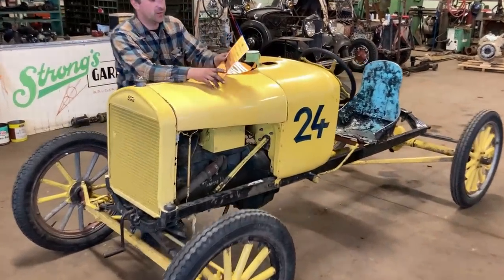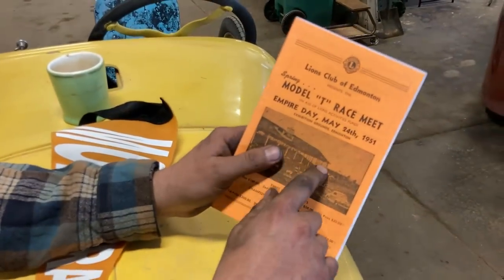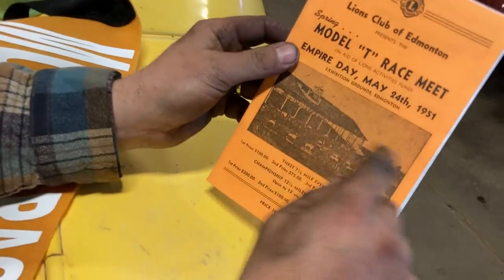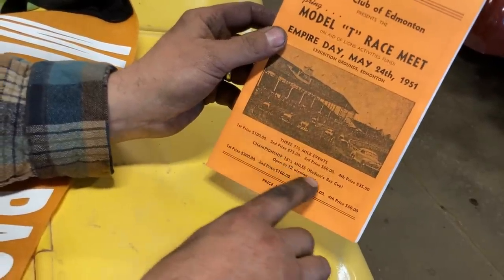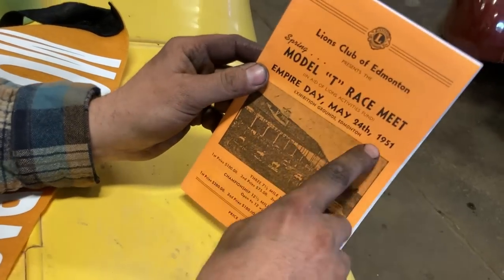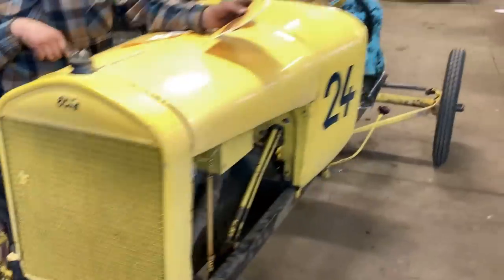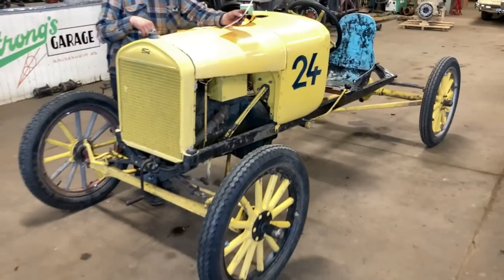Here's an old pamphlet — a reproduction — from the Model T race meet in Edmonton. There they are racing up a storm. Twelve and a half miles to get the Hudson Bay Cup — that was the first prize. Look at that, it's a lot of beans in 1951. This is the last race, by the way. This car here is number 24 — it was originally campaigned by Bob Villetard. His brother Tom Villetard had number 23; the cars were almost identical.